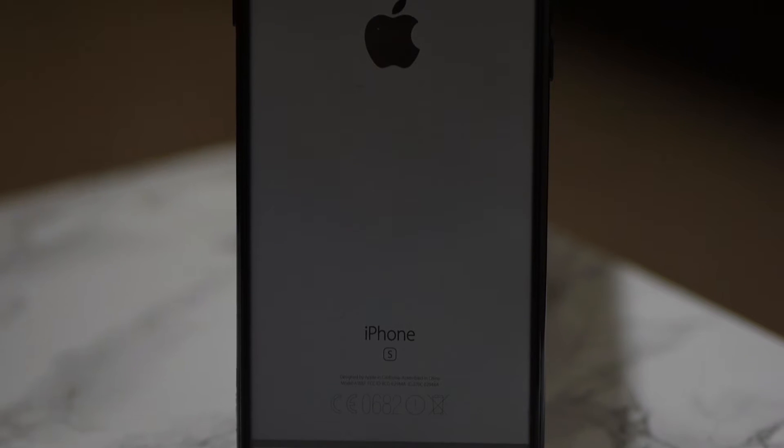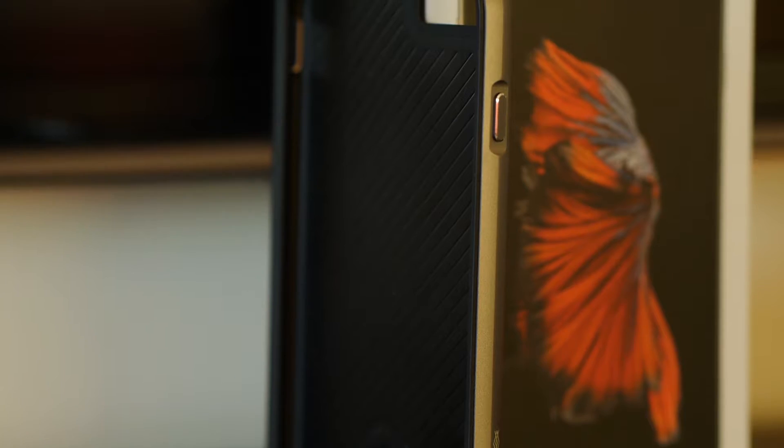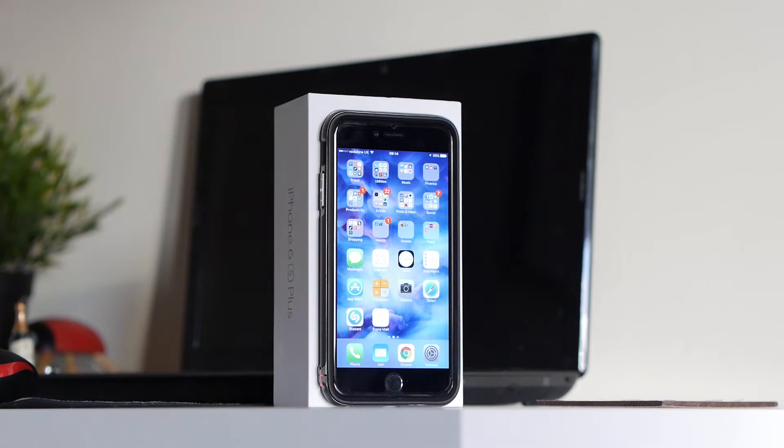Nothing fancy here, just an ordinary bumper case with a clear back. Only occasionally taken off to give it a clean. When I'm out and about taking photographs in a park or outdoors, I use the Exdoria case to give the phone extra added protection.